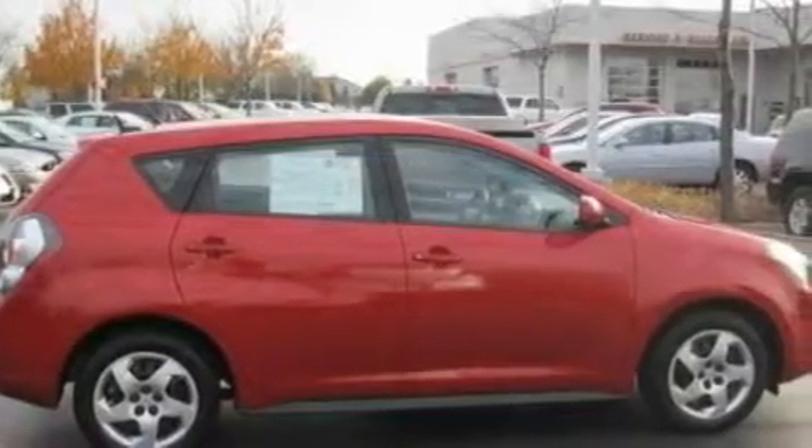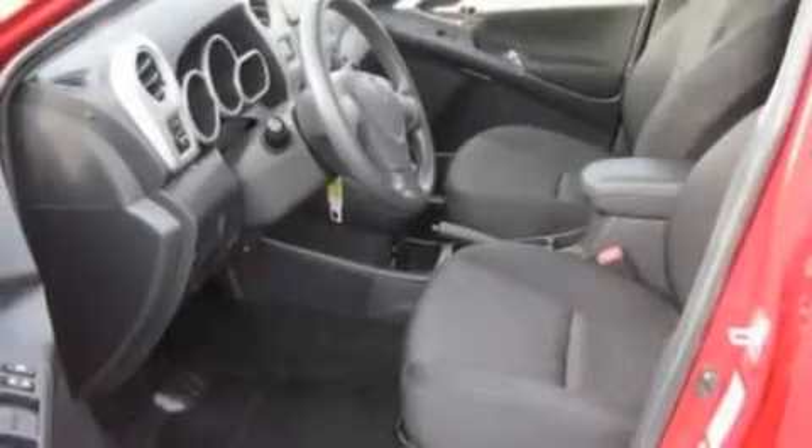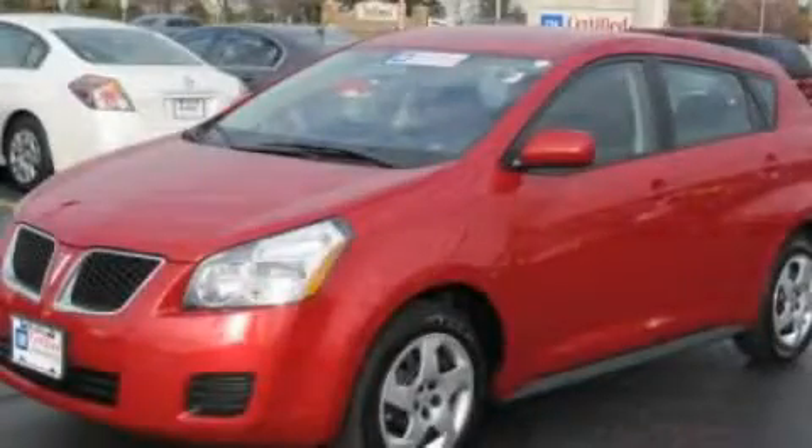With an EPA estimated rating of 32 miles per gallon on the highway, this vehicle helps leave money in your pocket where you want it. Call or visit us right now and arrange your test drive today.